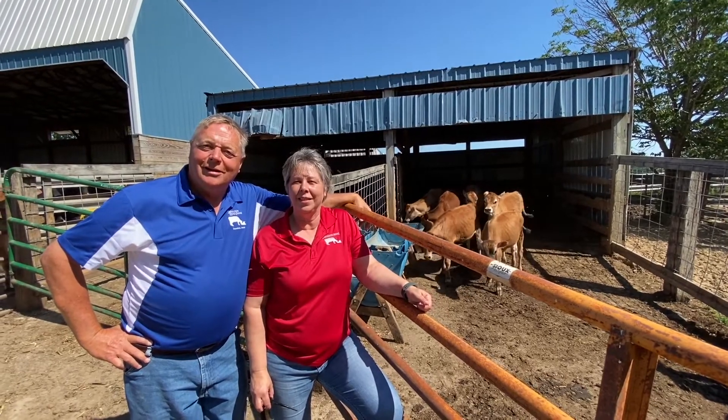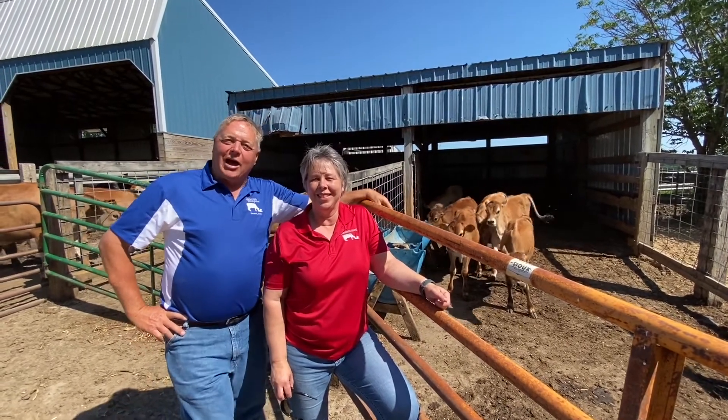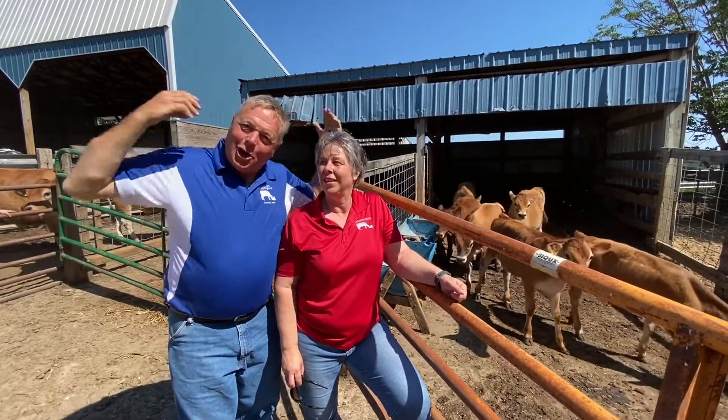So, what do you call a sleeping bull? A bulldozer. Why do cows wear bells? Because their horns don't work.